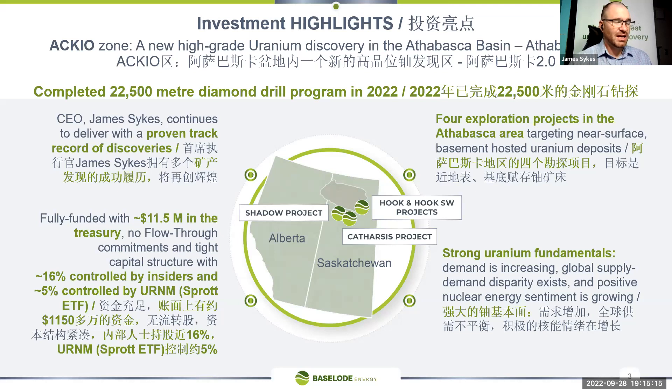The uranium market is absolutely hot right now. I think a lot of governments do realize that we need to go to nuclear energy and put that into the mix, and we're the right company. With the recent success we're also heavily cashed up — we've got 11 and a half million dollars, all in hard dollars, no flow-through commitments in our treasury.